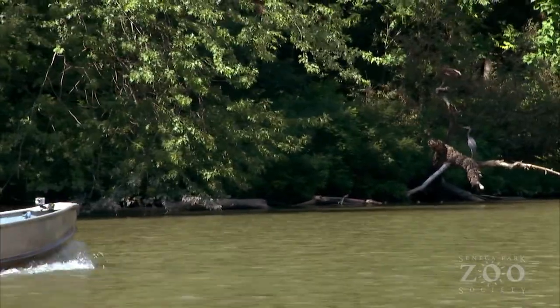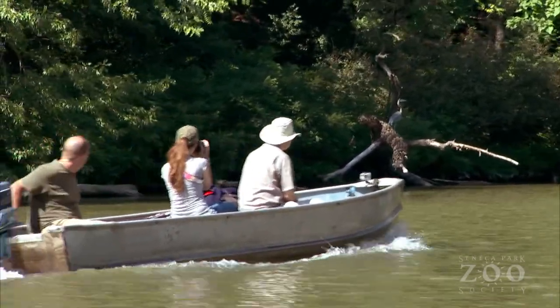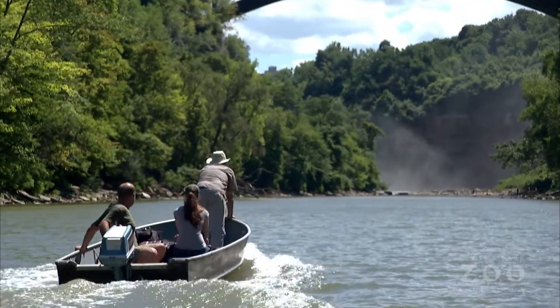The Genesee River has been on the EPA's area of concern list for decades. As the water quality has improved, the zoo and its partners have been reintroducing native species to the river. They invited David to help find out what's living in the river right now.